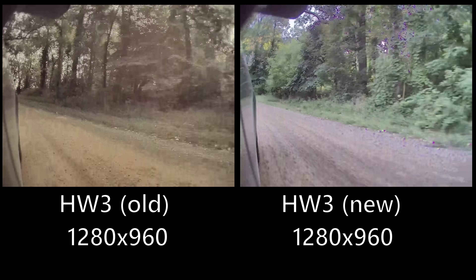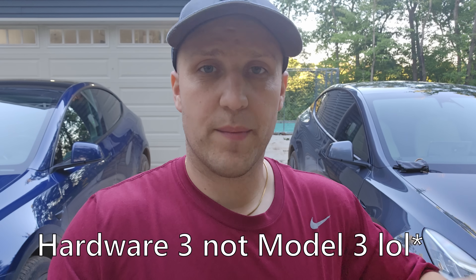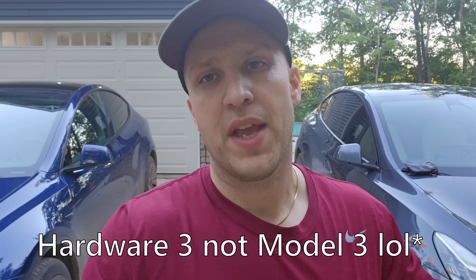I filmed a lot of this before that update but went out and re-filmed the sentry mode footage to compare the latest Hardware 3 software to Hardware 4. While it does look more similar, I can tell you in person when you're using those blind spot monitors it's still a lot better on Hardware 4, although Hardware 3 does look so much better than it used to. This change is probably mostly aesthetic — not related to full self-driving — but it is a very welcome improvement.